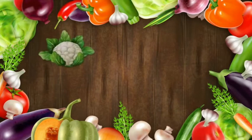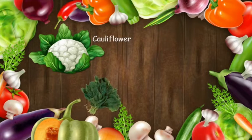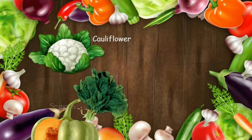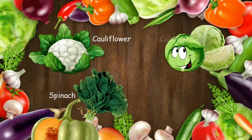Cauliflower — it is white and the leaves around it are green. Spinach is a dark green leafy vegetable; it is very good for your bones, teeth, and eyes. Cabbage — it is light green in color and can be eaten raw or cooked.